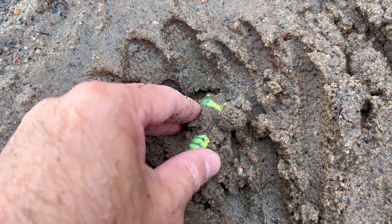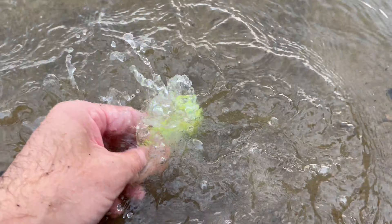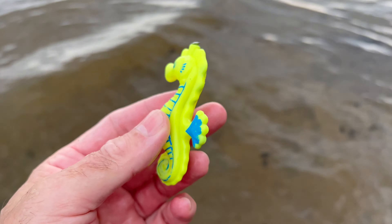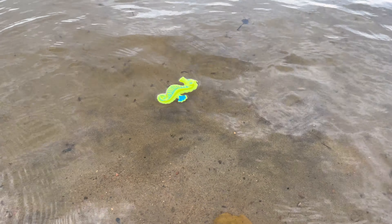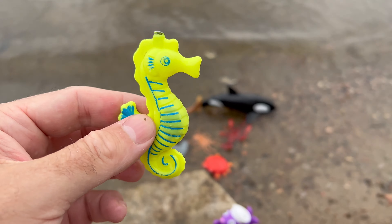Seahorse! Seahorses have a head shape like a horse, a tail that resembles a monkey's tail, and unique bony plates covering their bodies instead of scales. They come in various colors, including yellow, orange, black, and even vibrant shades of pink and purple.